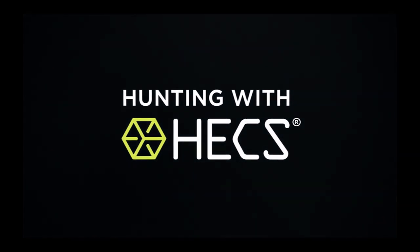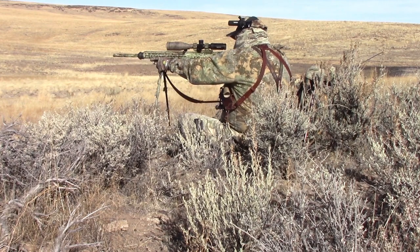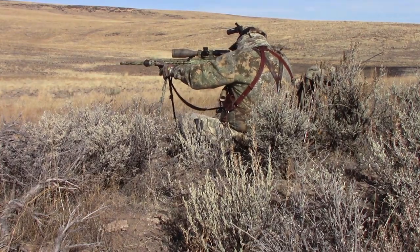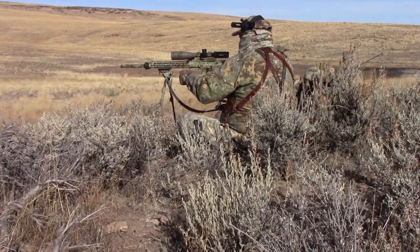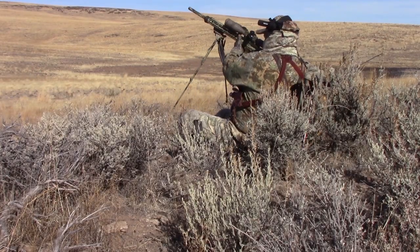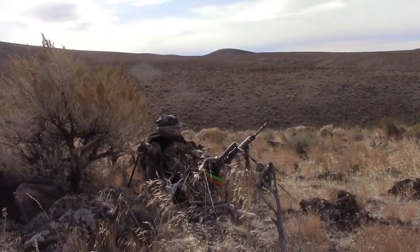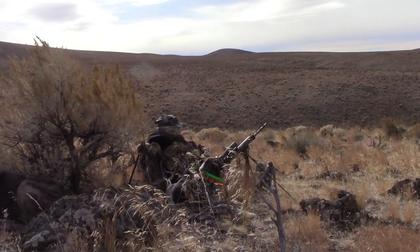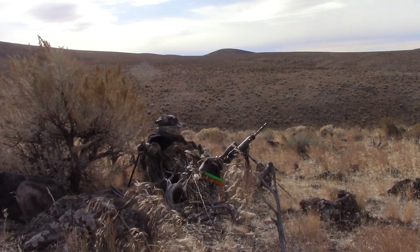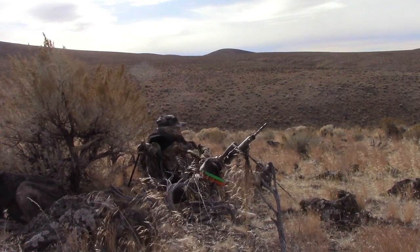Welcome back to Hunting with Hex. This week we're trailing along with accomplished predator hunter Jim Walker from Oregon. Jim has years of experience outsmarting coyotes and so far he's showing us how it's done. Now we're on a new setup. This area is a little bit thicker and Jim knows that any coyotes that come in all the way are going to likely be super close. Jim regularly carries a rifle and a shotgun, but today he's carrying a pistol as well, hoping he might even get one close enough to take a shot with it.